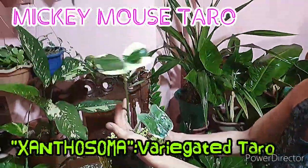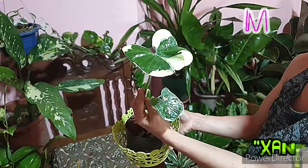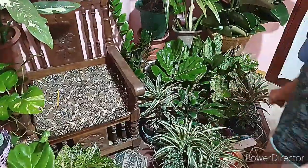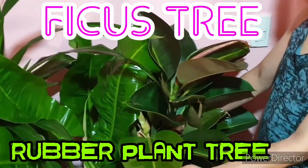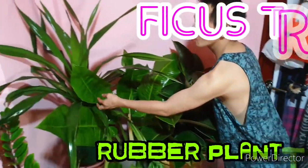Another collection of mine is the variegated taro leaf — taro, the family of Caladium or Kalachu. Another family of Ficus, the viral and trending rubber tree plant. Another collection of mine is the biggest Philodendron.